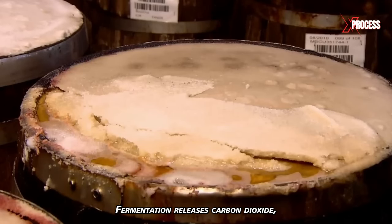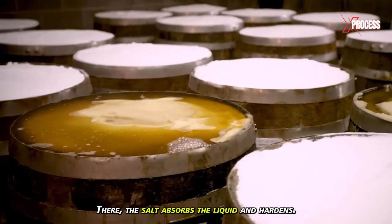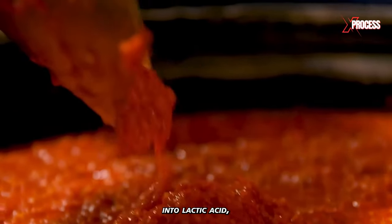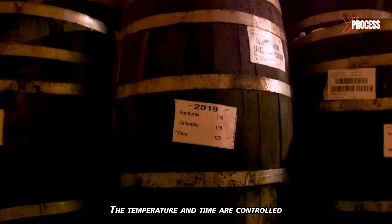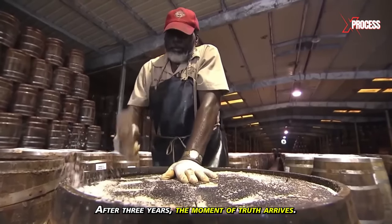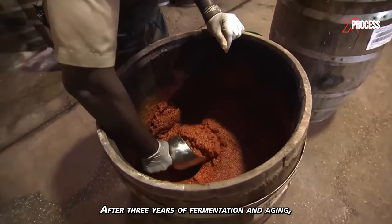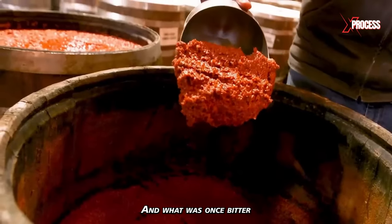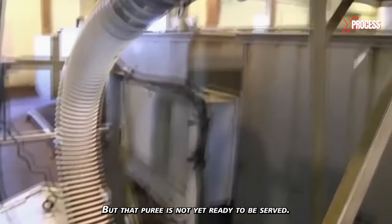Fermentation releases carbon dioxide, causing liquid to come out through the ventilation hole at the top of the barrel, where the salt absorbs and hardens the liquid. Friendly bacteria convert the sugars from the peppers into lactic acid, which gives Tabasco its characteristic flavor. Temperature and time are controlled to ensure optimal flavor development and acidity balance. After three years, it's time for the important taste test. They remove the salt and open the barrel, and what was once bitter and sharp is now aromatic with a smooth and complex flavor.